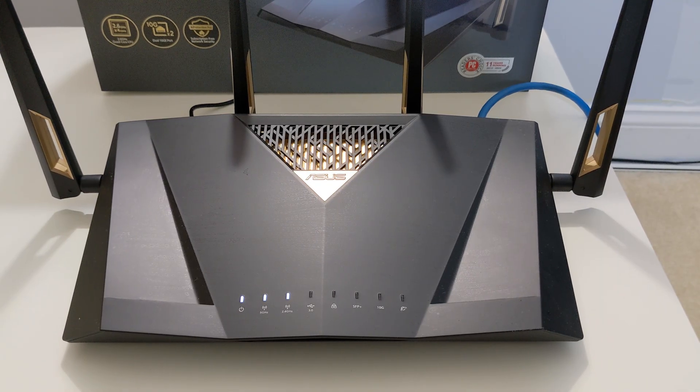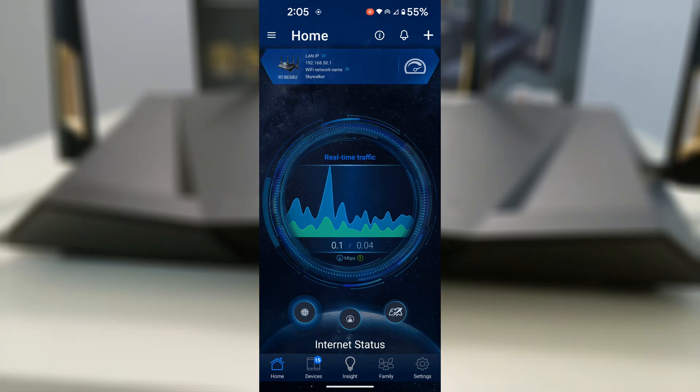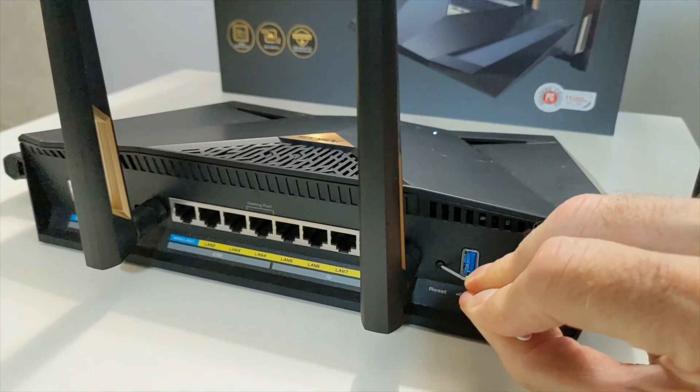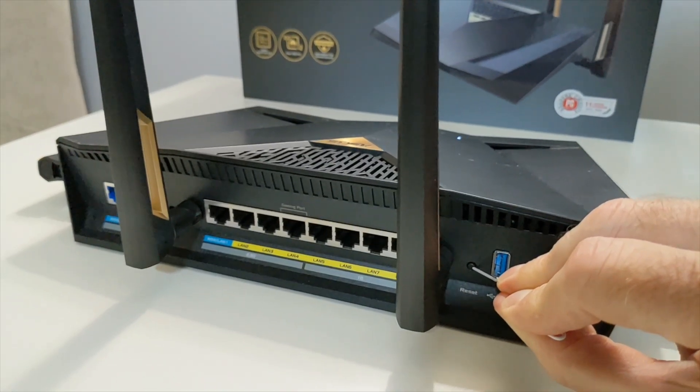Security is top-tier with AI Protection Pro, offering router assessments, malicious site blocking, two-way IPS, and infected device prevention, all backed by WPA3 encryption and features like DNS over TLS and SSH.